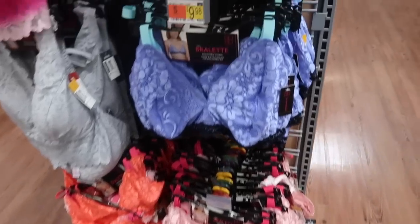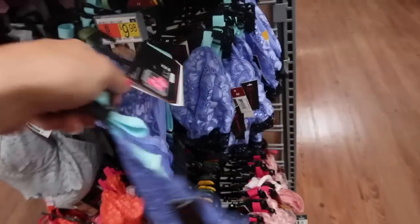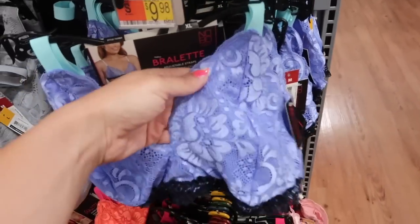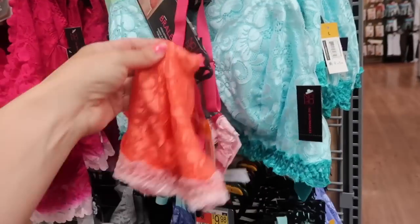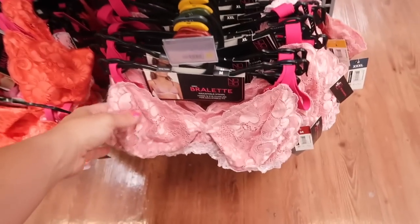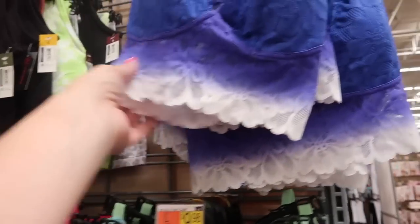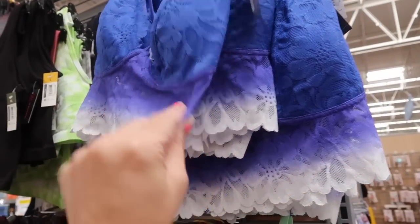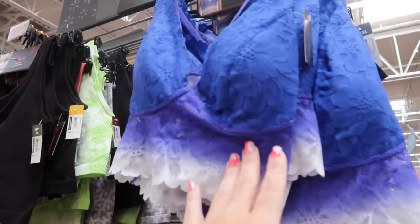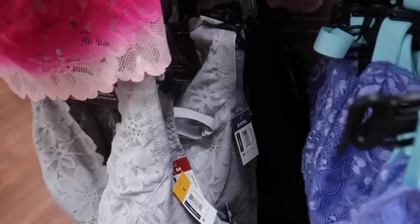New lace bralettes from No Boundary. This one has no padding, elastic at the bottom, adjustable straps with hook and eye closure. It comes in blue with teal and navy, orange with pink, turquoise with teal, and pink with white and fuchsia. These are $9.98. Also new are pull-on bralettes in a longer length with adjustable straps at $9.98, in blue ombre, pink, solid gray, and black.